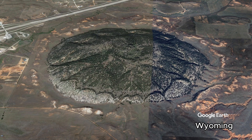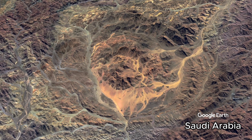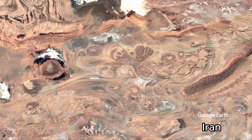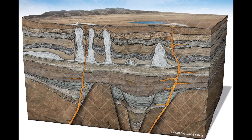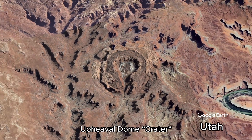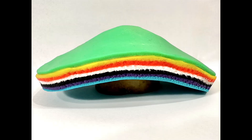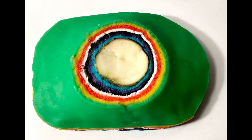A volcanic pipe is an igneous intrusion which can bring up rocks such as granite, kimberlite, and lamprite. There can also be pipes of uplifted sandstone, and even salt intrusions, such as Upheaval Dome, Utah. These layers represent undisturbed sedimentary strata. As an intrusion pushes up on them, it deforms them. Then ocean currents plane it flat into a terrace, leaving cross sections of many deformed layers.